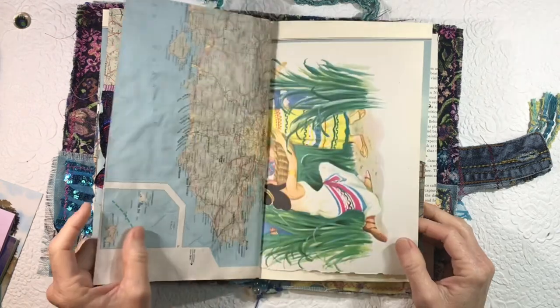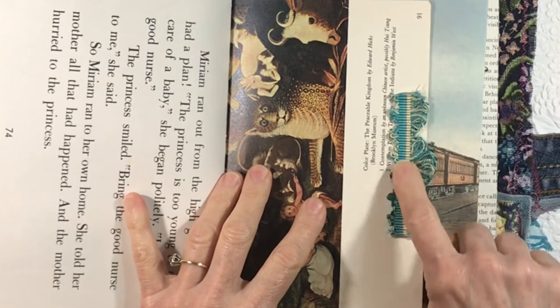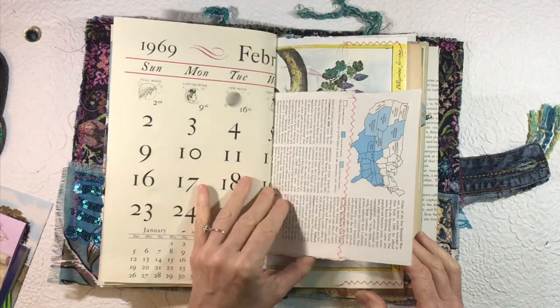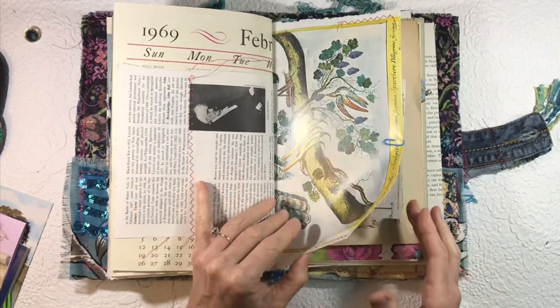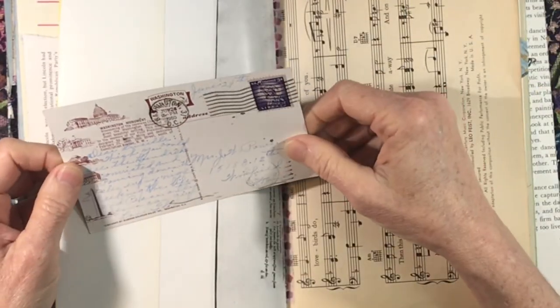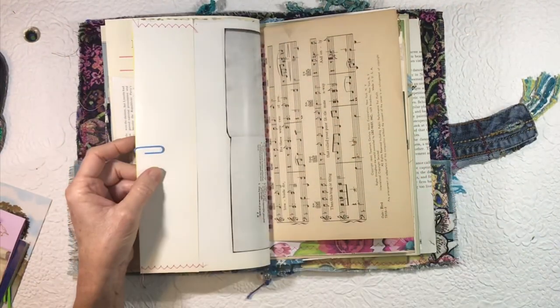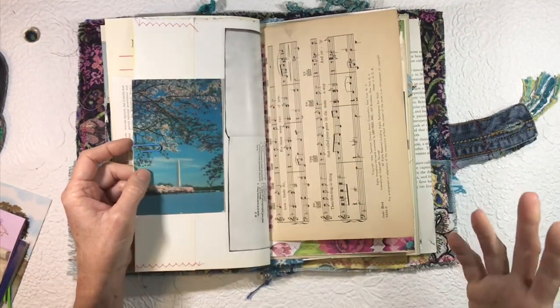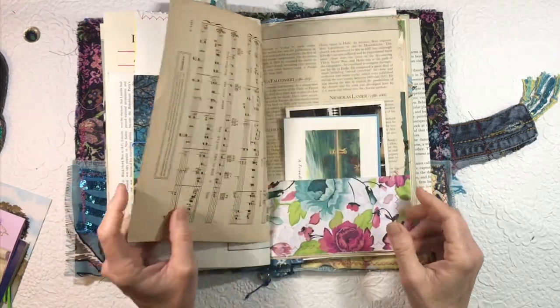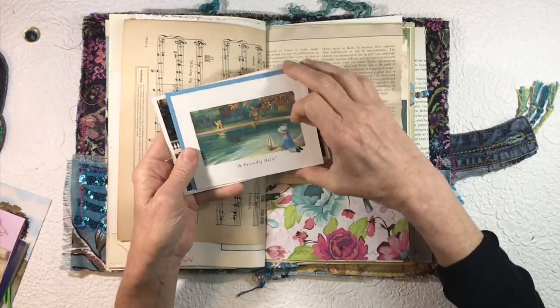There's a tea-stained map page. Now we're getting into the second half of some of these pages. Here's some upholstery trim glued to that page — the other part of the train. I left space for you to be able to add whatever you want. I love this postcard — the Washington Monument from 1960 — and there's a little pocket there. I'd probably do something on top of that, whether it's painting, drawing, or gluing something down. And here's another pocket — I love the blue in this.